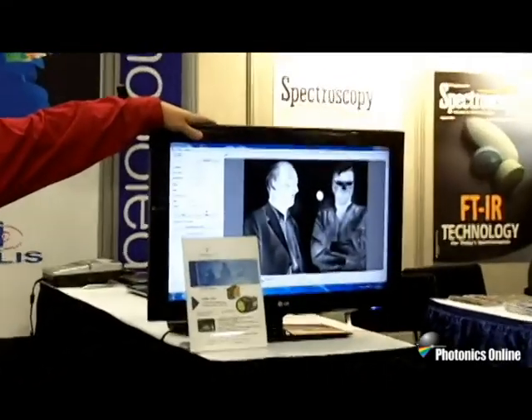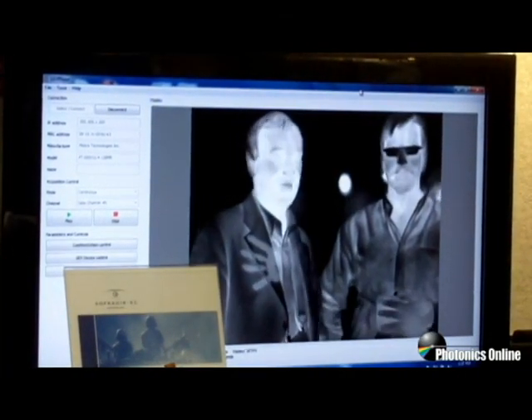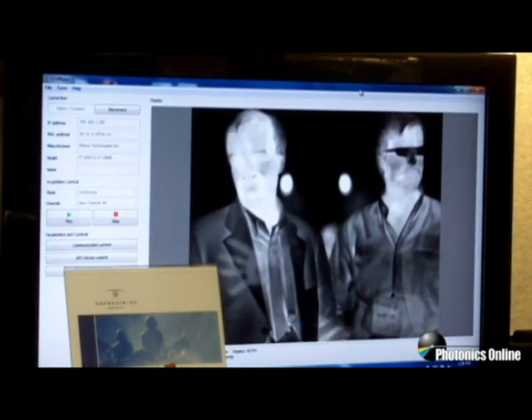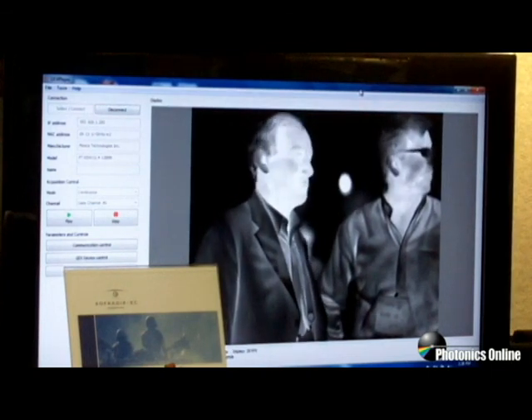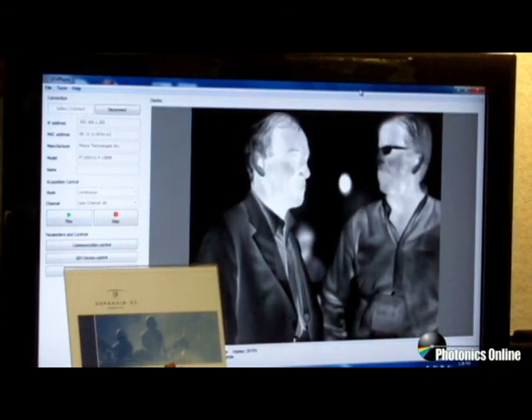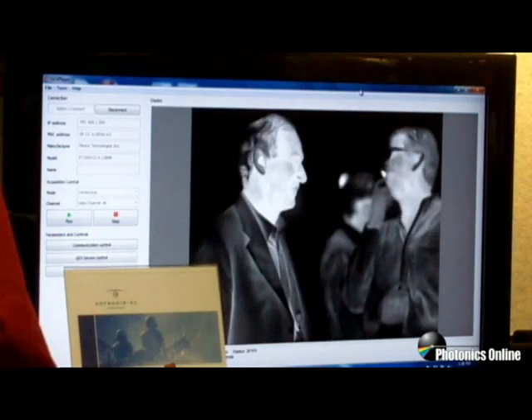What we have on display here on this side is an uncooled thermal imaging module called the Atom 1024, which is a 1024×768 17 micron microbolometer. The camera system itself has better than 50 mK sensitivity, operates at 30 frames per second, and provides a 14-bit digital output.